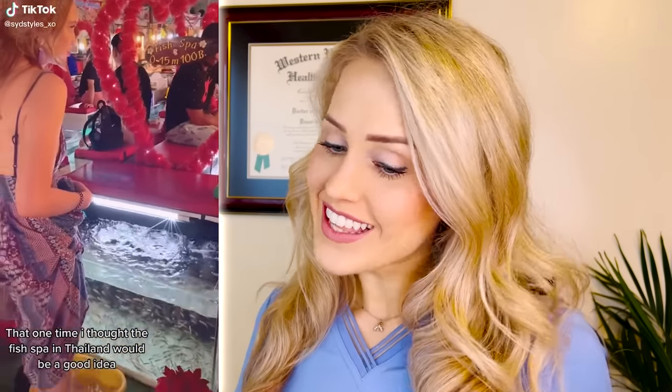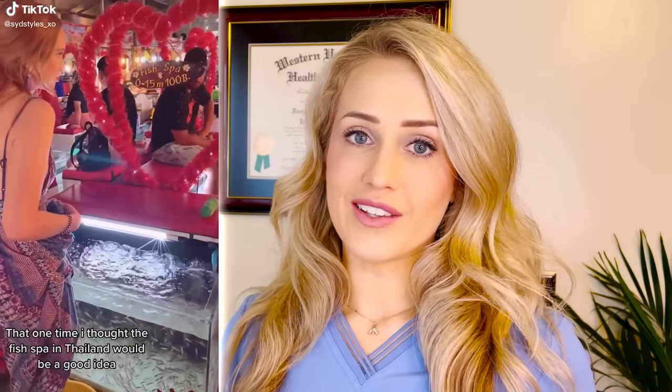This is a pedicure classic — that one time someone thought a fish spa in Thailand would be a good idea. The concept is that little fish called garra rufa fish eat dead skin cells off of your feet. This is popular in some other countries like Thailand because it's essentially not allowed in the United States. The main issue is sanitation — you can't clean the water and the tank between each person. Another issue is sometimes the garra rufa fish get switched with another kind of fish, the chin chin, which do have teeth and could possibly cut the skin. Do I recommend this? No. Also, animal rights activists have criticized this, saying they don't feed the fish well enough so that they are more motivated to eat the dead skin.